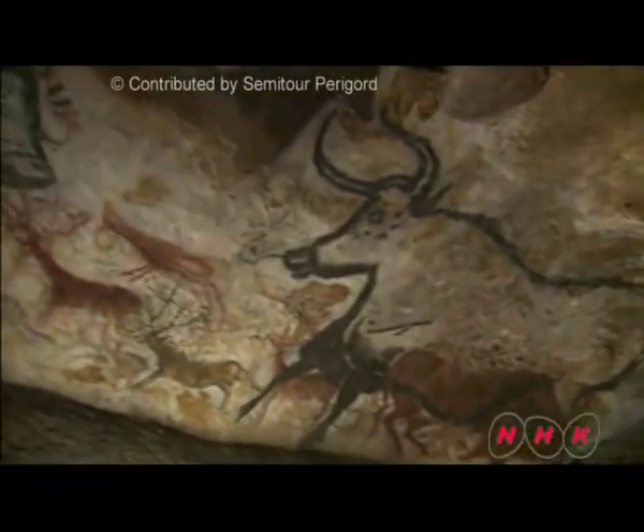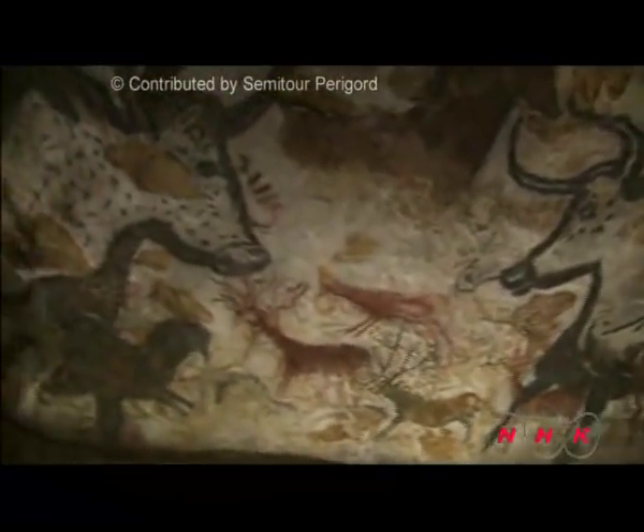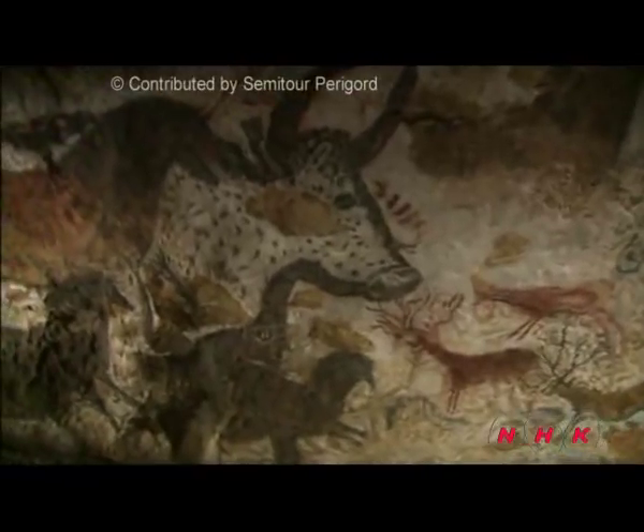The drawings here date back to the Paleolithic period, around 17,000 years ago. The cave was closed in 1972 for preservation work. Subsequently, the decorated grottoes of the Veser Valley, including Lascaux Cave, have been inscribed on the list of World Heritage.